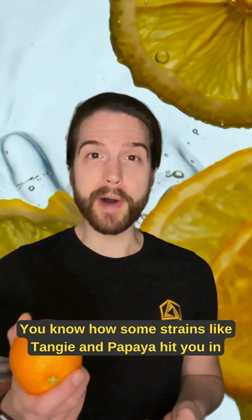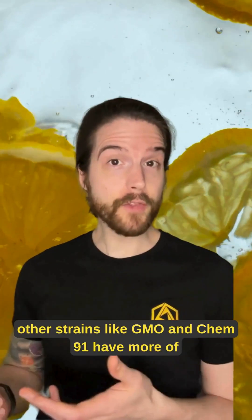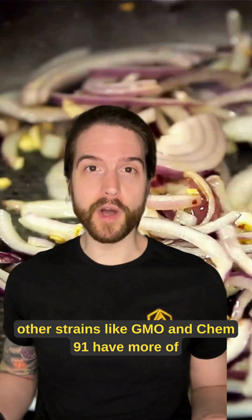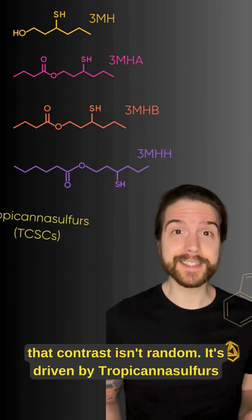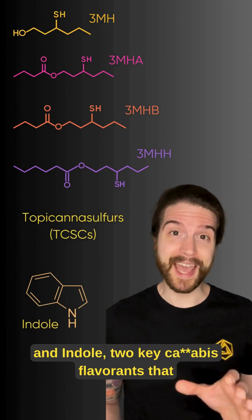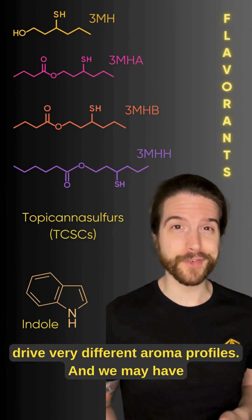You know how some strains like Tangie and Papaya hit you in the face with a blast of tropical citrus fruit, while other strains like GMO and Chem 91 have more of a dank, funky, savory vibe? Well, that contrast isn't random. It's driven by Tropicana Sulfurs and Indole, two key cannabis flavorants that drive very different aroma profiles.